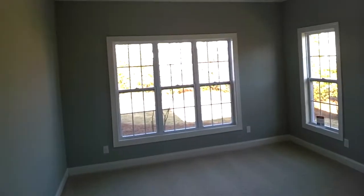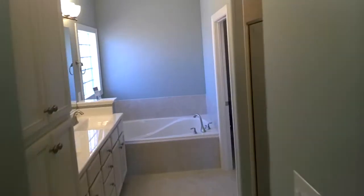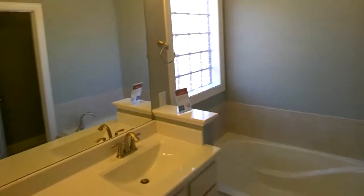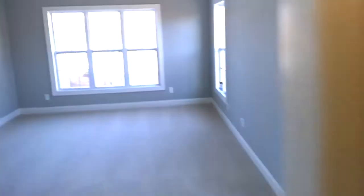It's a split plan so the master's on the other side of the house. Master bedroom with a tray ceiling, lots of glass and lots of light. Double vanity, big soaker tub, shower. This builder has a huge design center. Big closet on one side, closet on the other. You pick the kind of flooring you want, the granite you want — all the choices are yours.